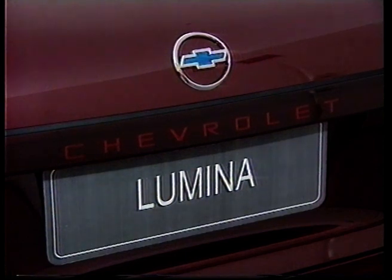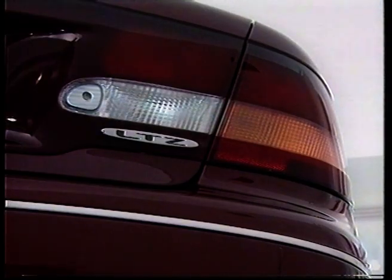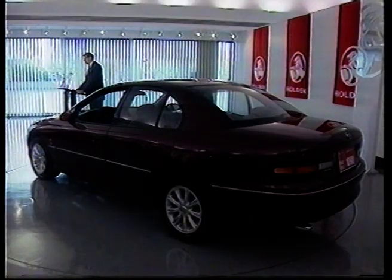Re-badged as a Chevrolet, the Lumina model — similar to a Calais — was designed in Melbourne and built in South Australia.